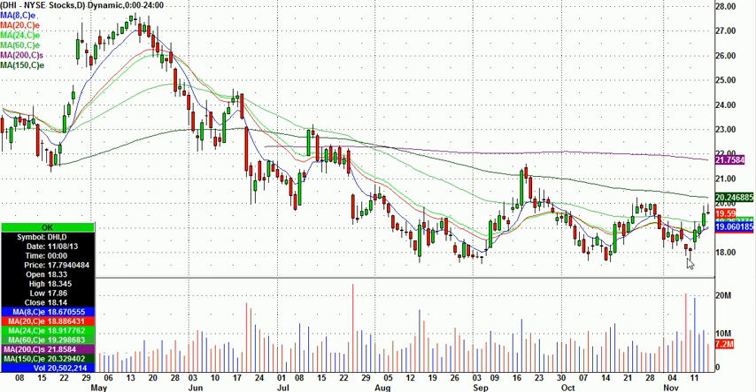Homebuilders are interesting. DHI is up three, four days in a row, up into resistance, with a little topping tail. You could pick any homebuilder — those might be worth watching for potential shorts.